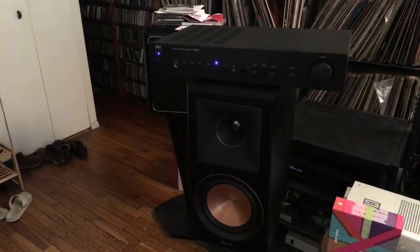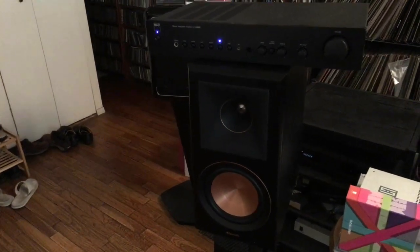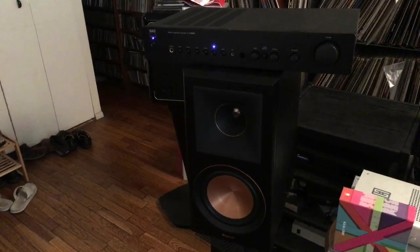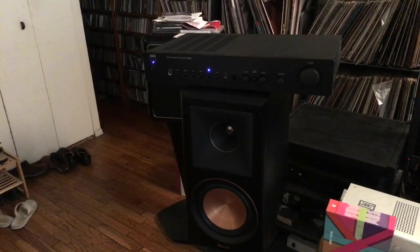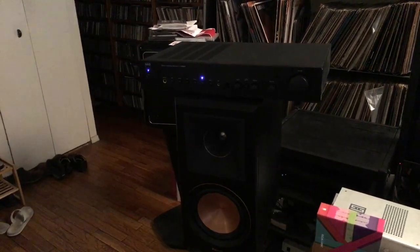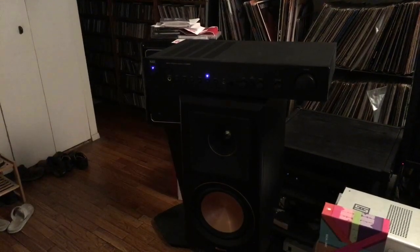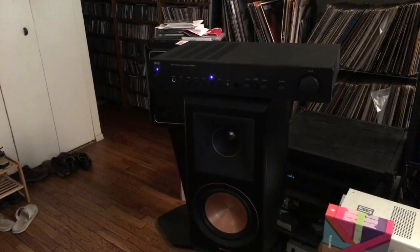Here it is. That's an NAD 316 BEE Stereo Integrated Amplifier, and below it is a Klipsch RP-600M. RP stands for Reference Premier. This is, in fact, Klipsch's highest-end bookshelf speaker for the lofty price of $550. Now, the NAD has been replaced by the NAD C316 BEE V2. The main difference is that the current one has a moving magnet phono input. The current price is $399 — so call that $400, add that to $550 for the Klipsch, and you've got a $950 system.